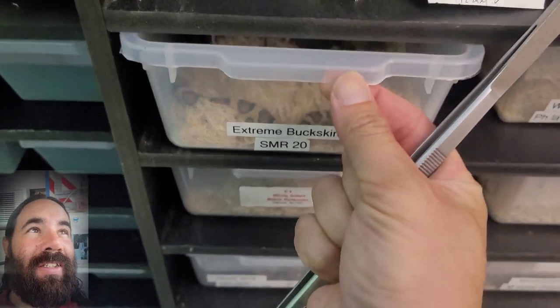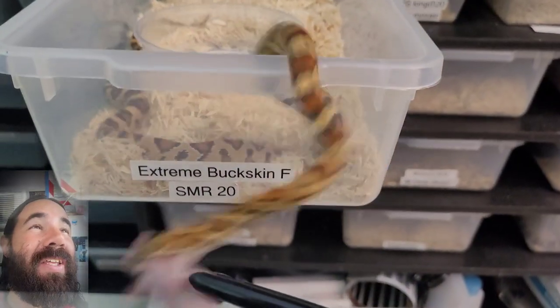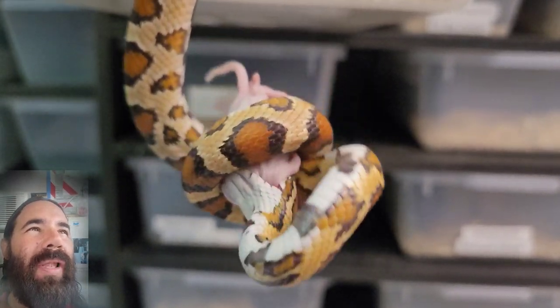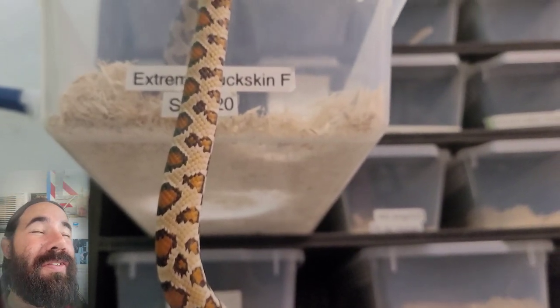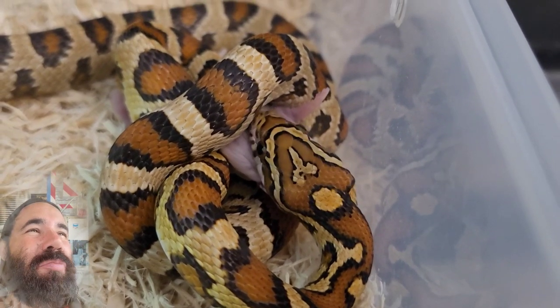Take a look at this female buckskin okatine - formerly known as Miss Elizabeth, now named Hazelnut. I changed her name; I think it's much more fitting. She has that hazelnut complexion and she comes from South Mountain Reptiles - only the finest lineage. I can't wait to pair her in the future and the future looks really bright for this girl.